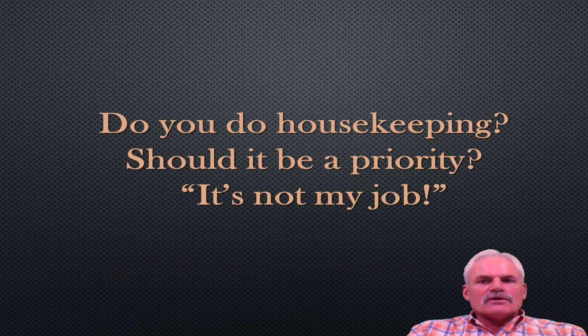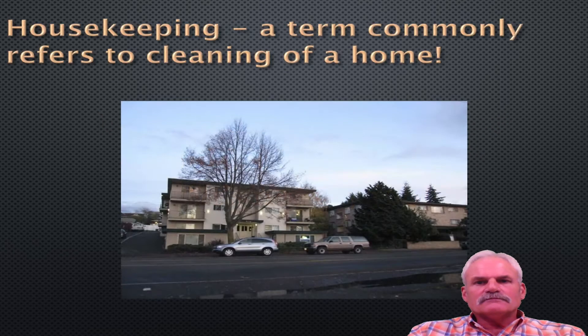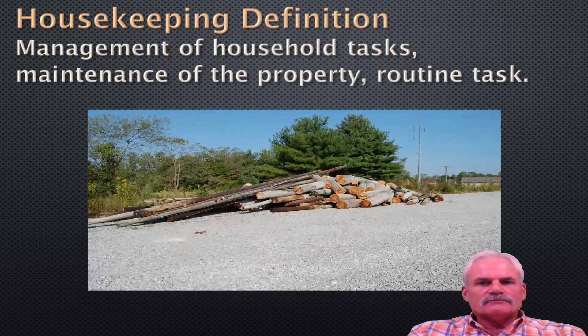Do you do your housekeeping? Should it be a priority? It's not my job — how many times have you heard that? Housekeeping, in a term, refers to cleaning of a home, but the true definition is management of household tasks and maintaining other property in routine tasks. Here we're looking at a slide where we see a pole yard. This is the simplest way to get it off your trailer, but it is not the way it should be on your pole yard. That's an accident waiting to happen.